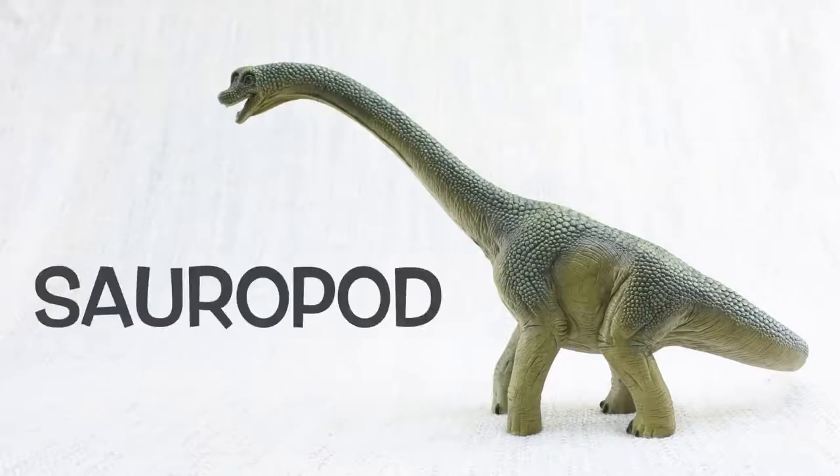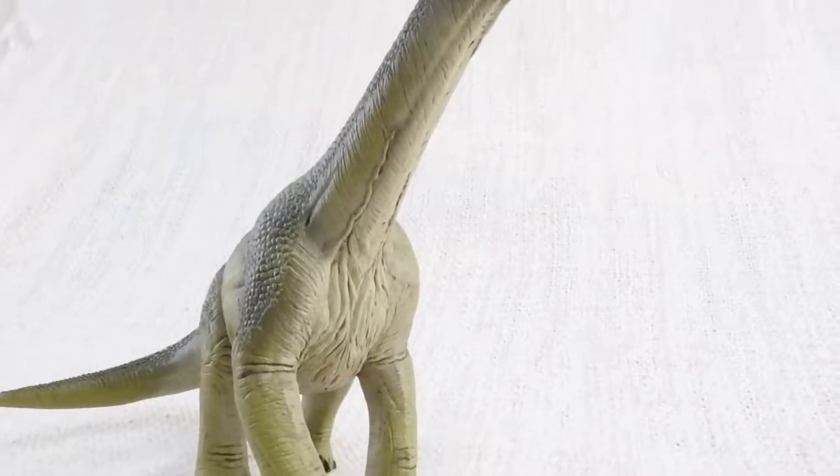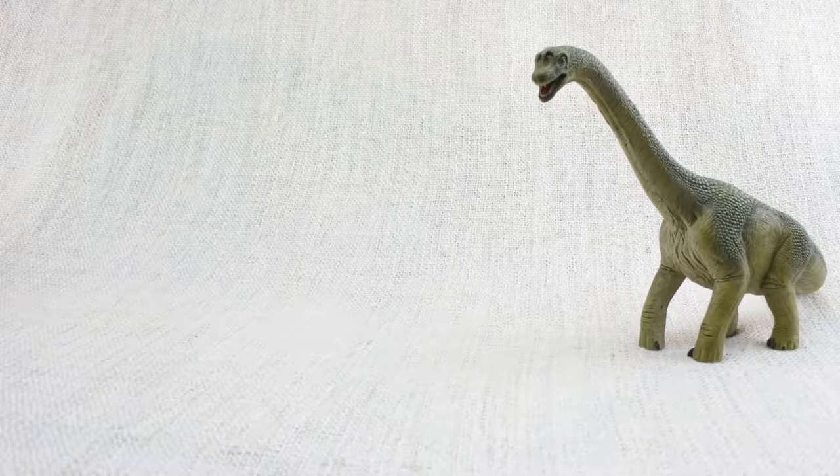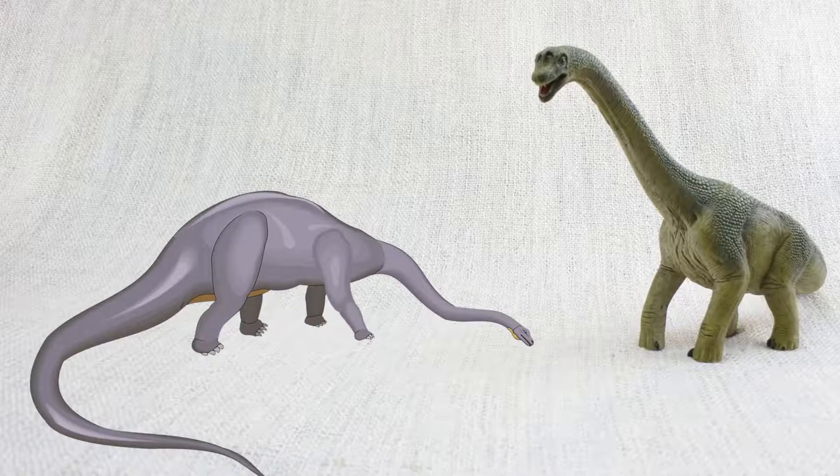Brachiosaurus was a sauropod. Sauropods were a group of dinosaurs that grew to be huge! Other sauropods include Diplodocus and Brontosaurus.